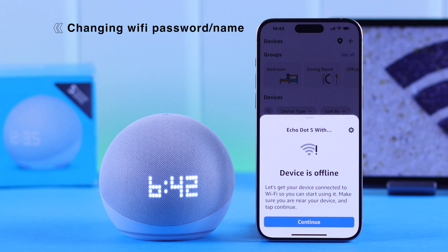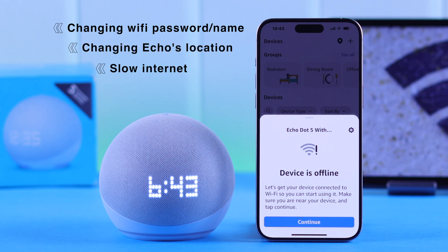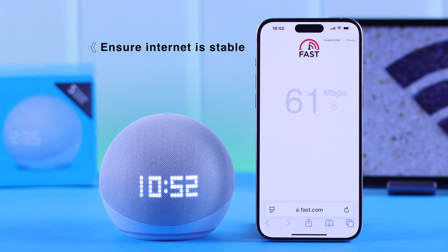This can happen for several reasons, including: you have changed the Wi-Fi password or name, you have changed the Echo's location, maybe your internet is slow, or there is some glitch or bug. First, of course, make sure the Wi-Fi is working fine.